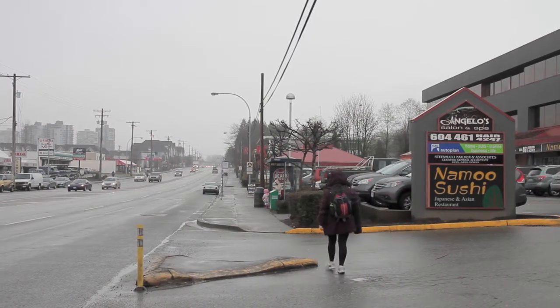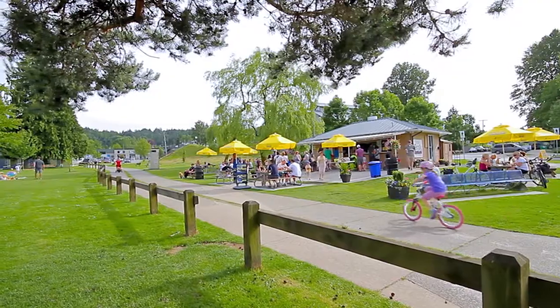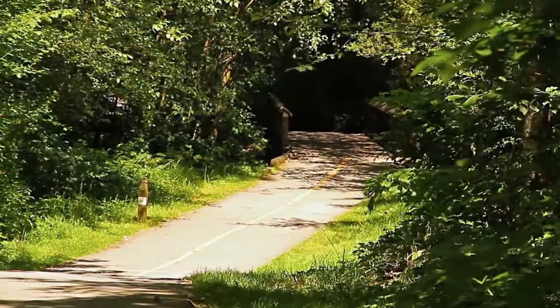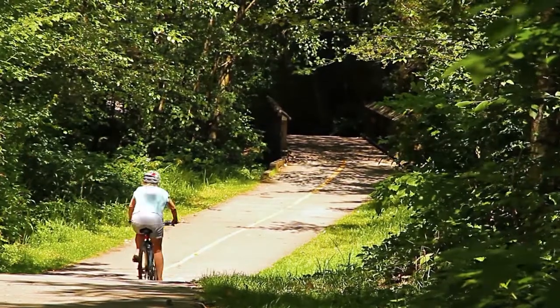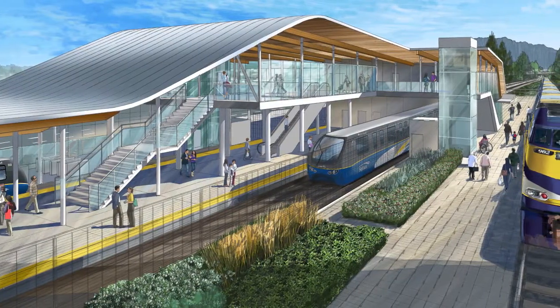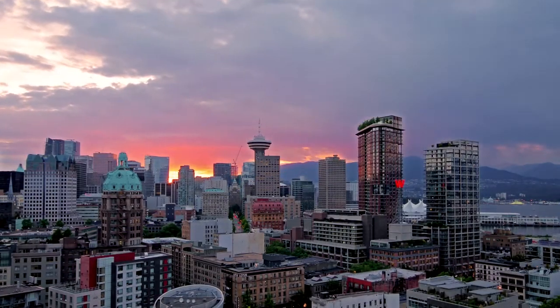Along with all of the shopping and dining along St. John's Street, you'll also be close to Rocky Point Park, where you can have a picnic and grab an ice cream, or walk the trails through the forest. It's also a short walk to the West Coast Express Station, which will connect to the future Evergreen SkyTrain line, and will also take you into downtown Vancouver.